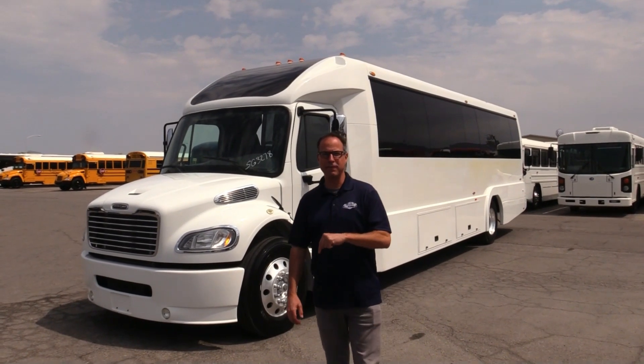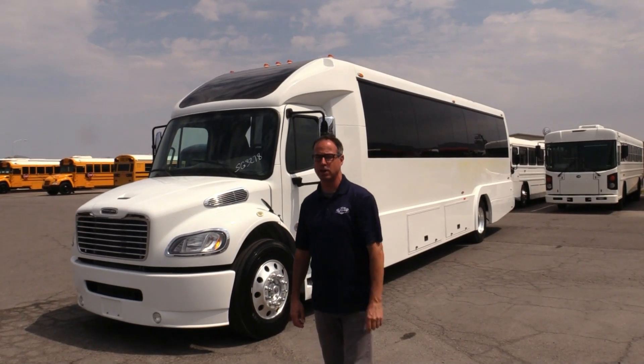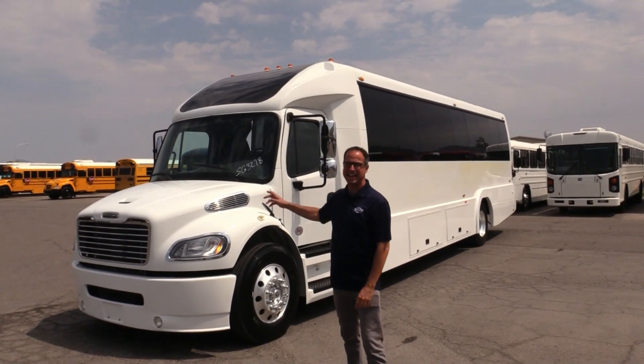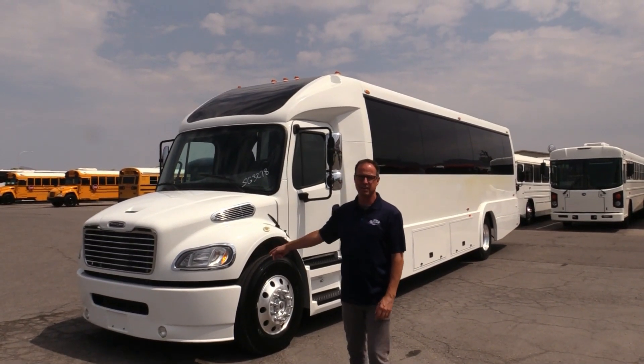Hey everybody, this is Johnny Ringo here at Las Vegas Bus Sales. What I've got behind me is an awesome shuttle. This is a 2019 ECB Executive Coach Builders on a Freightliner chassis.